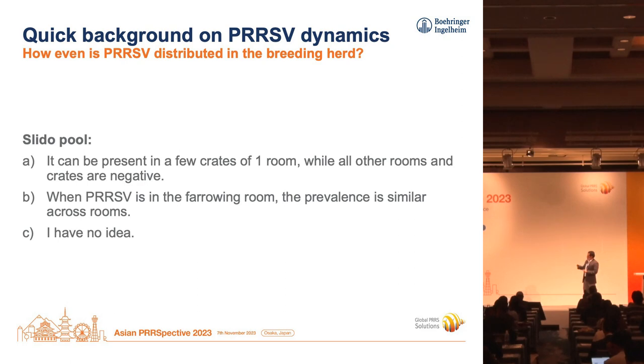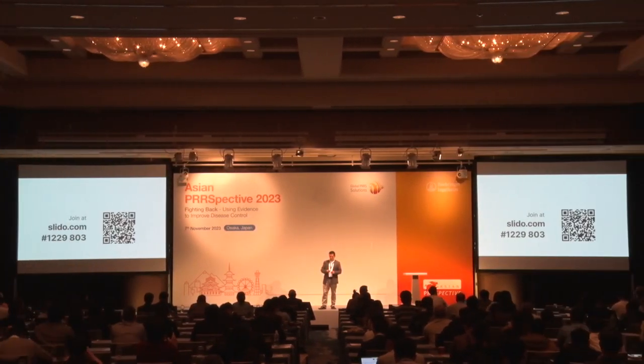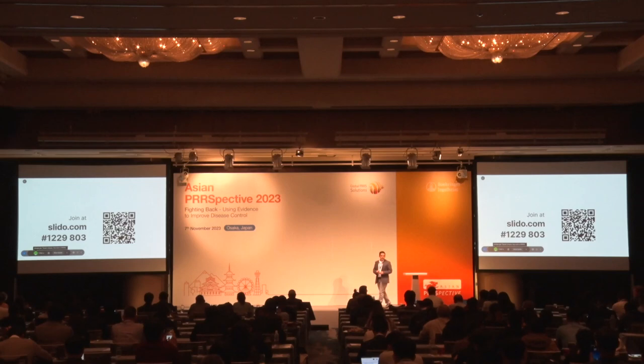The answers: A — it can be present in a few crates of one room while all other rooms and crates are negative. B — when PRRS is in the farrowing room, the prevalence is similar across rooms, so it's evenly distributed. Or option C — well, I have no idea. Let's look at the Slido results and let us know what you think.